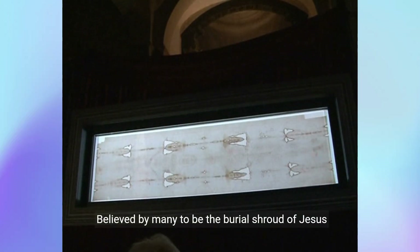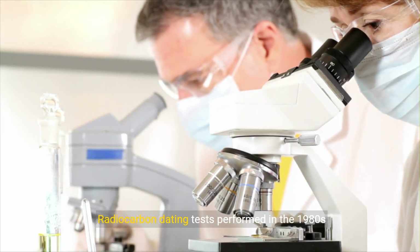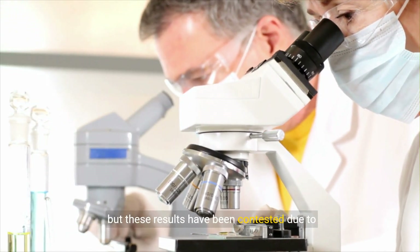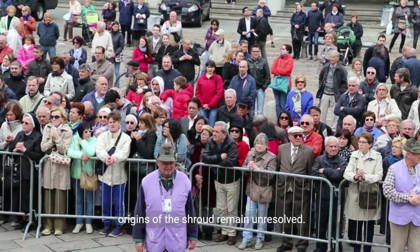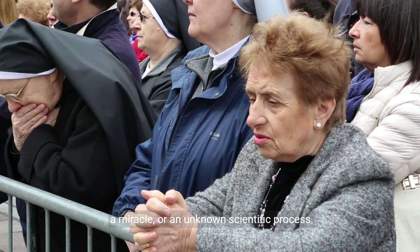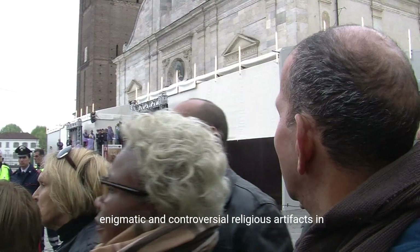Number five, the Shroud of Turin. The Shroud of Turin is a linen cloth that bears the image of a man who appears to have been crucified. Believed by many to be the burial shroud of Jesus Christ, it has been a subject of intense debate and scientific scrutiny. Radiocarbon dating tests performed in the 1980s suggested the Shroud was made in the medieval period, but these results have been contested due to possible contamination and testing errors. The mystery of how the image was created, with its photographic negative qualities, and the true origins of the Shroud remain unresolved. Various theories propose it was a medieval forgery, a miracle, or an unknown scientific process. The Shroud of Turin continues to be one of the most enigmatic and controversial religious artifacts in history.